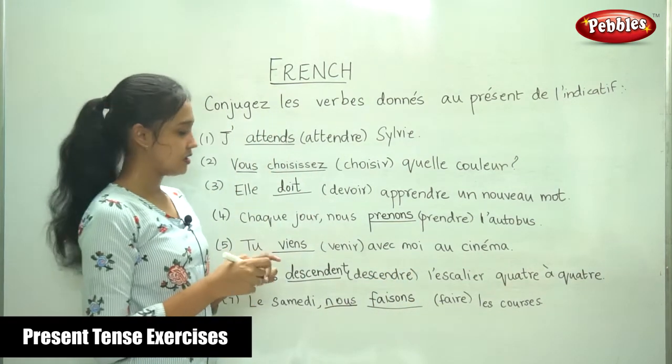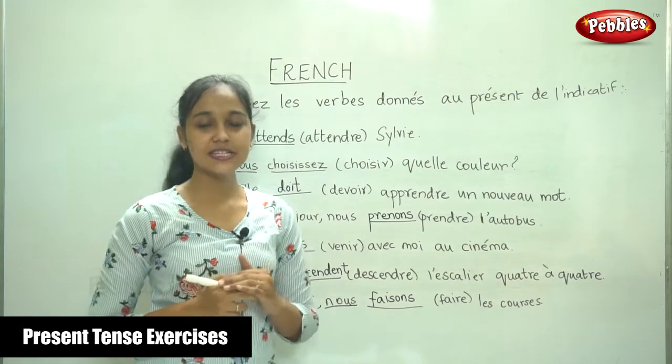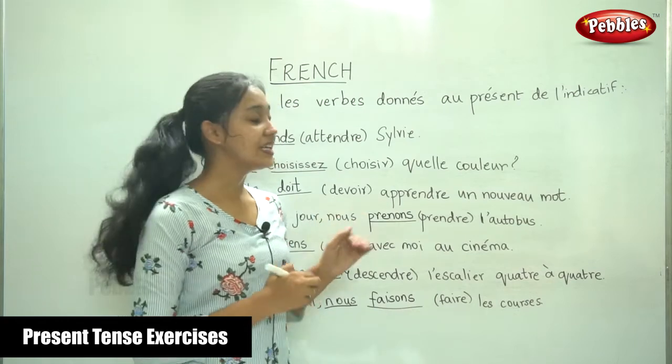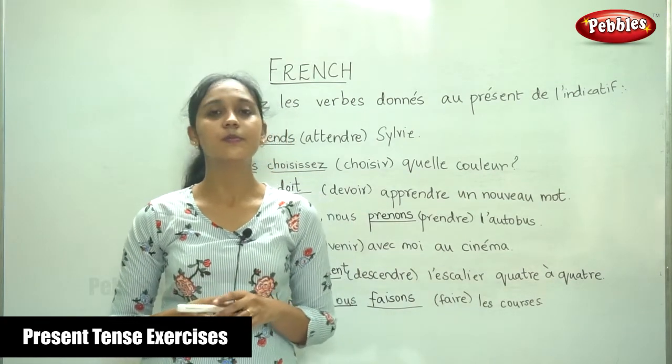So, this was probably very easy for you, because you know the conjugation in the present tense very well. We did this exercise just to recall your memory of the present tense.